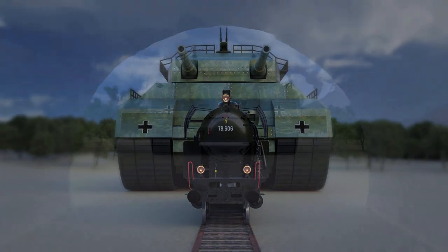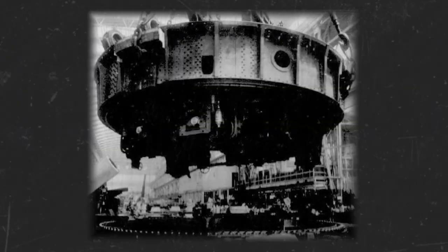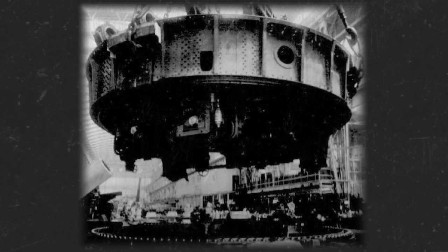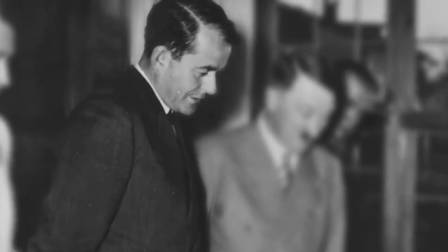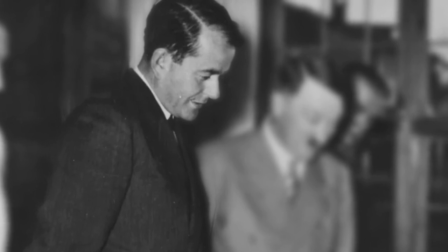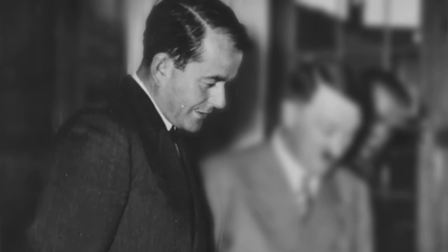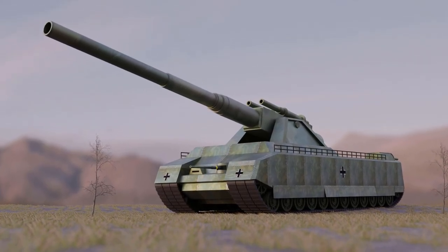No existing railway could bear its weight, and its width was too great for tunnels. The turret of the RAT prototype was completed in 1943. Shortly after, however, the project was cancelled by Albert Speer on account of production cost and improper use, before any were fully completed.